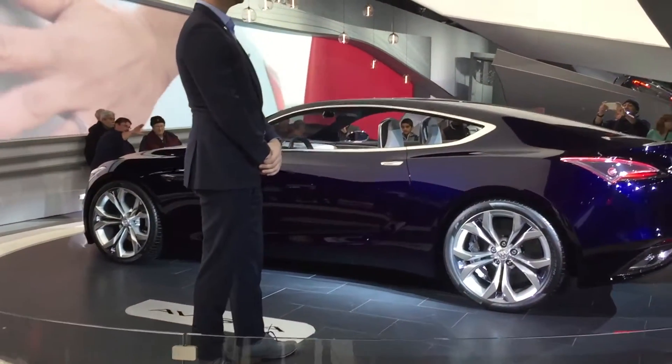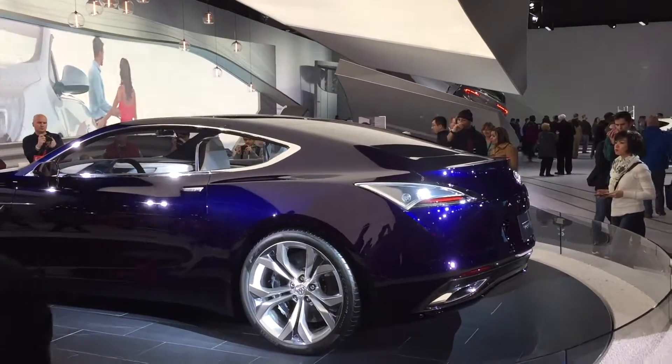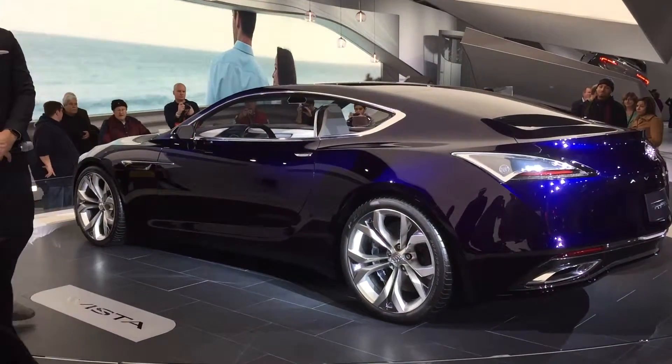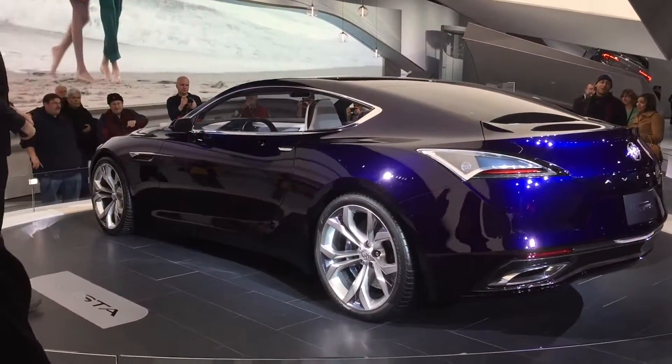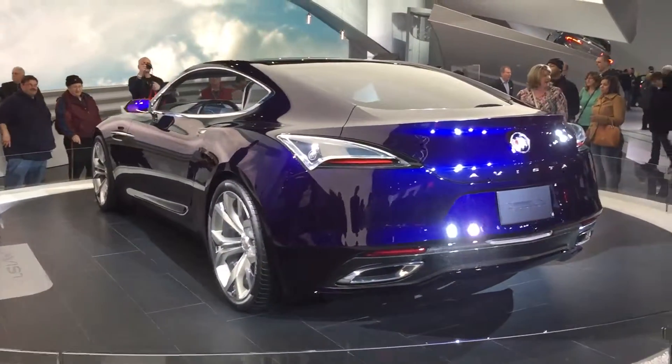Let's take a look at the exterior together. I'm going to tell you a little bit about some of the design. Beautiful athletic stance — it has a planted stance as we call it. You're going to have 19-inch wheels as standard. You do have the signature cues here like the portholes, the waterfall grille that you guys all know and come to love.